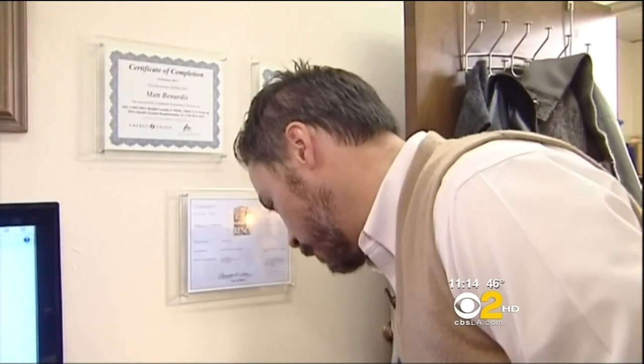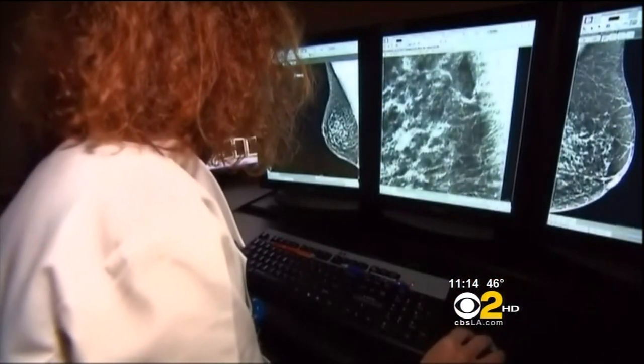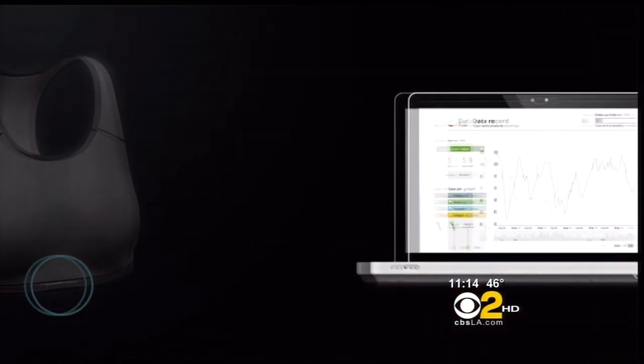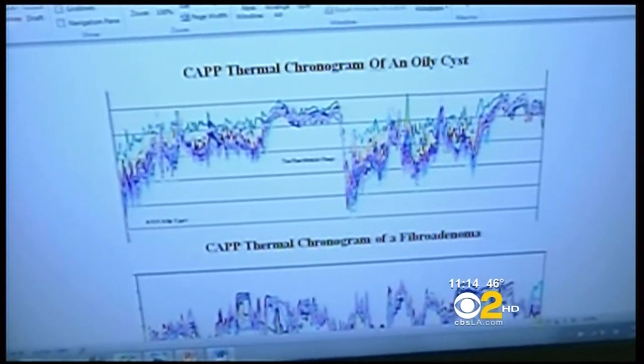Matthew Benardas' company developed the bra, which can detect temperature changes in a woman's breasts that could signal breast cancer. They ask women to wear the bra for 12 hours once a year, starting at the age of 18, as part of their annual healthcare screening. That data is acquired over the 12-hour period, interpreted, and sent back to the physician in under 30 seconds. The physician and patient can then consult on what the next step should be.